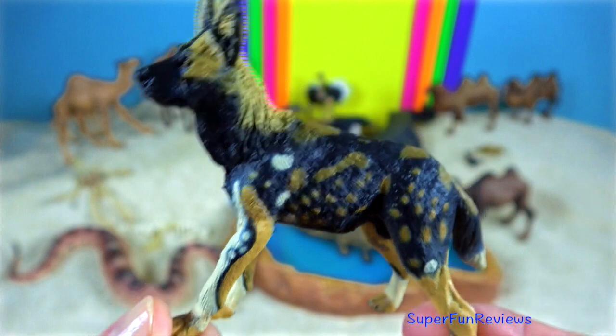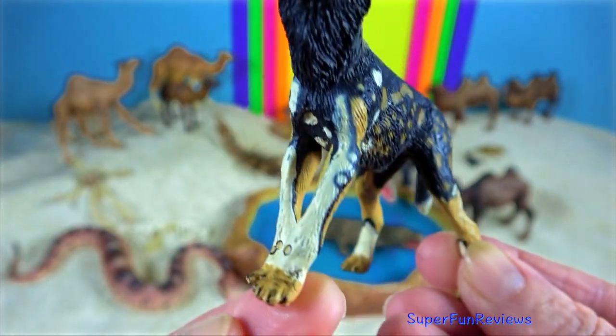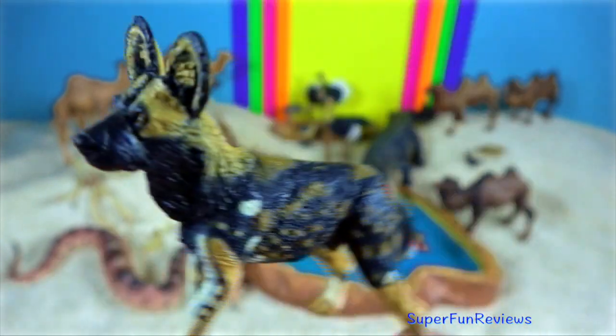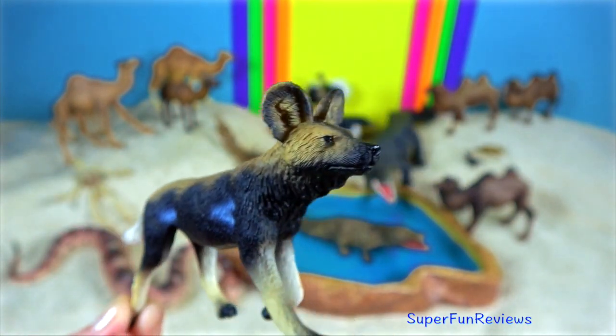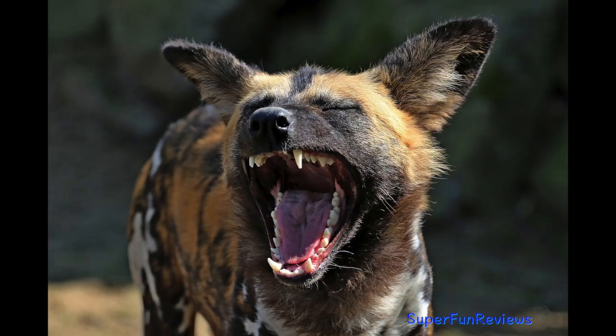African wild dog. Their long legs and large lungs help them run long distances without tiring. Their speed and endurance, as well as their pack structure, make them very successful predators. They are able to radiate heat in the hot climate through their round ears.